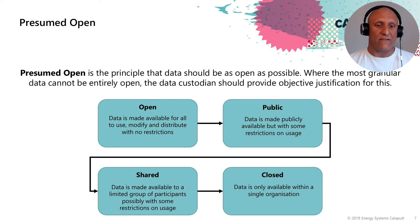Shared data is made available to a limited group of participants, possibly with some restrictions on usage. Closed data is only available within a single organisation. What this does is flip the principle of having to justify making data open on its head, and instead justifies why data needs to be closed and what the legitimate risk factors are. The presumed open principle gives a framework and robust methodology for assessing the real risks of sharing data.